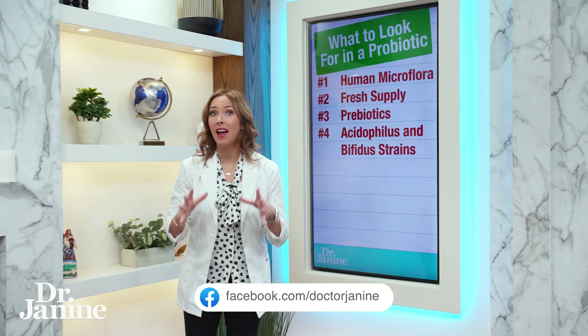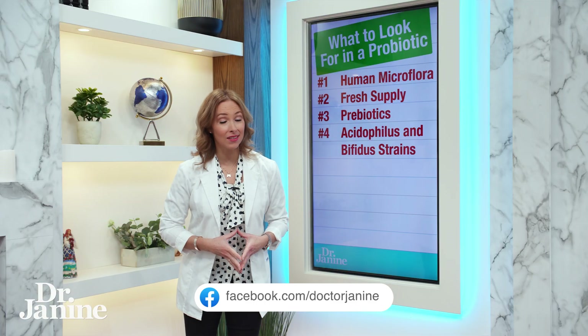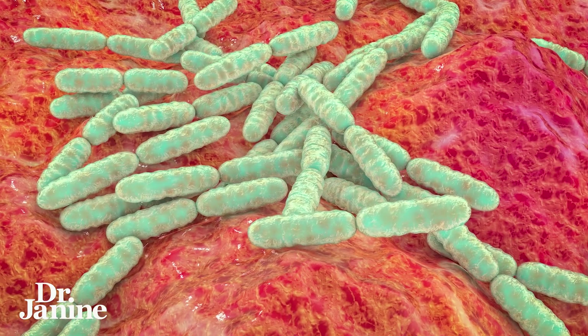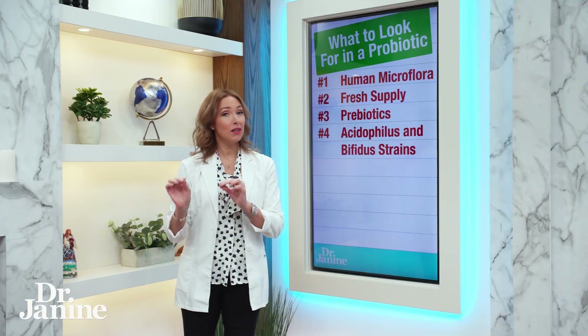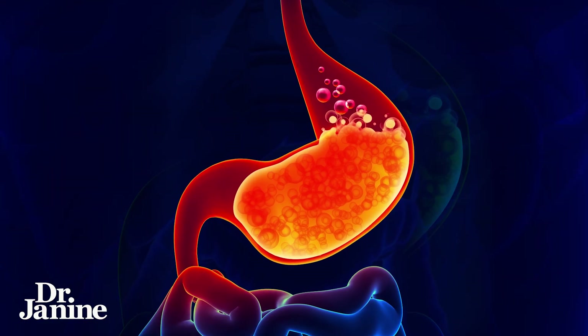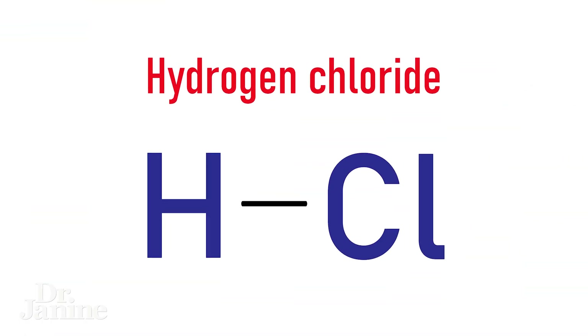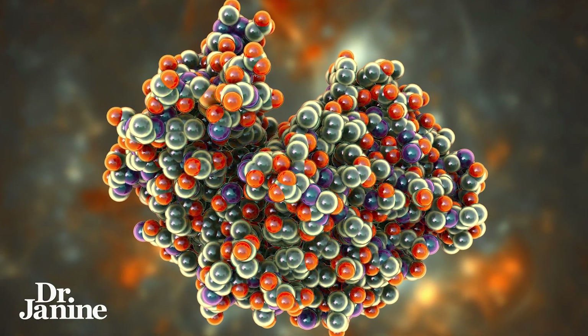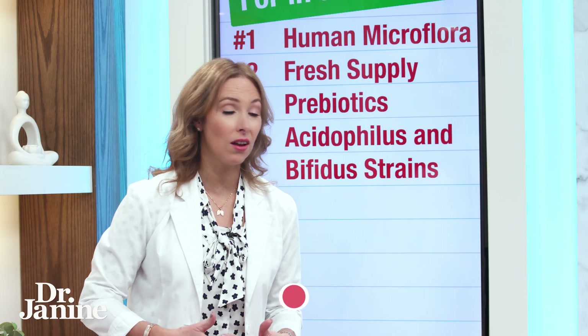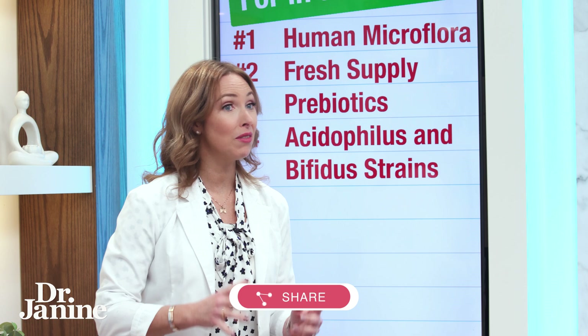Number four: make sure you're using strains that actually work and have been tested. The ones I personally like to take are Lactobacillus acidophilus and Bifidobacterium bifidum — specific numbered strains that have been tested to survive our stomach acid, including HCL, pepsin, and bile salts.